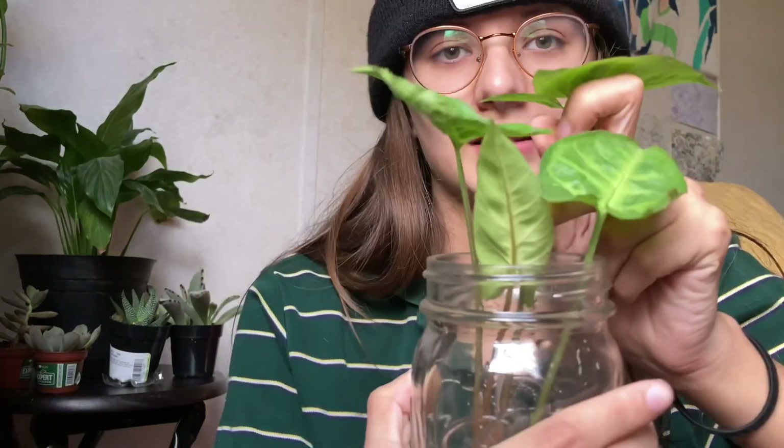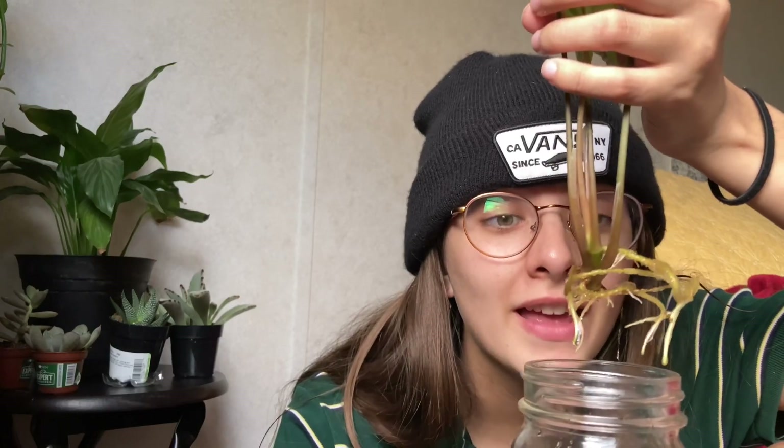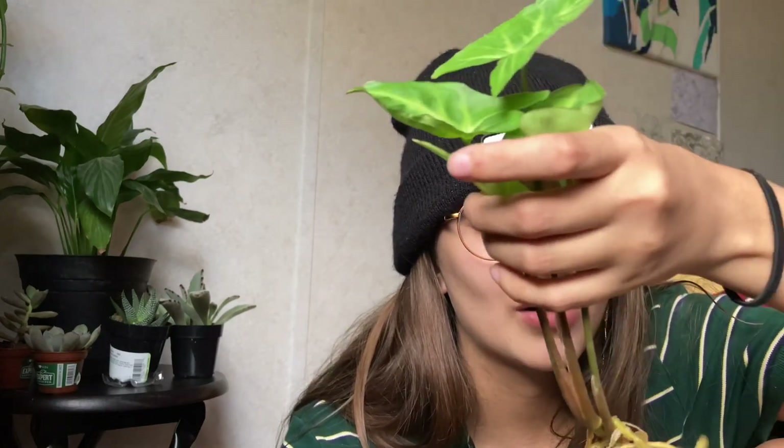It is an arrowhead plant, and I finally just got a propagation. It's been a few weeks and it's doing so good — it has so many roots.